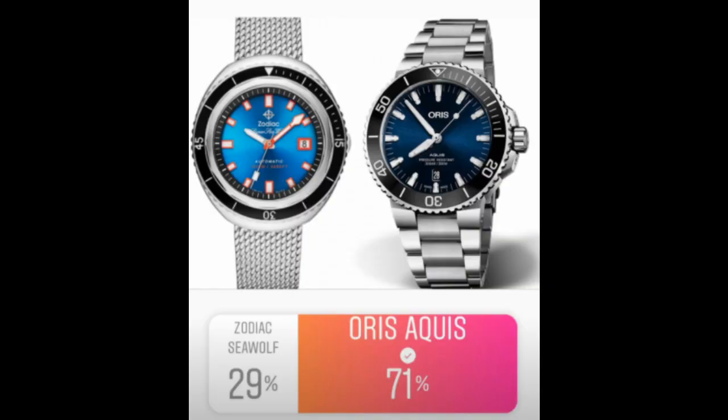The Sea Wolf versus the Oris Aquis — the Aquis won. The Sea Wolf's case shape is reminiscent of the 70s and probably isn't everyone's taste, which is understandable. The Oris Aquis is something a lot of people love, especially if you're just getting into dive or sports watches — it's a model many people gravitate toward.